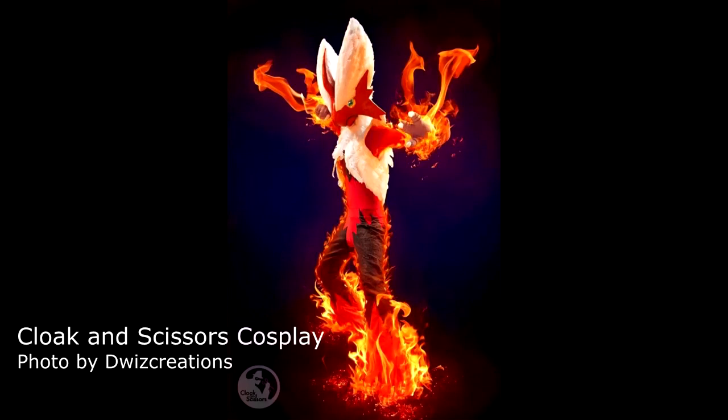Technology takes ages to actually do what it needs to do. So first up was Cloak and Scissors Cosplay, seen here as Mega Blaziken. And the photo was by Dwizz Creations. Thank you very much, I hope you've enjoyed your highlight.